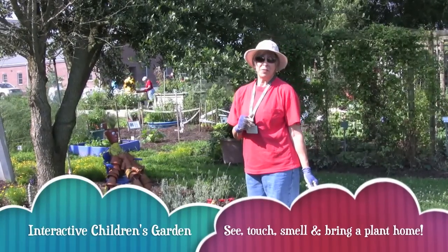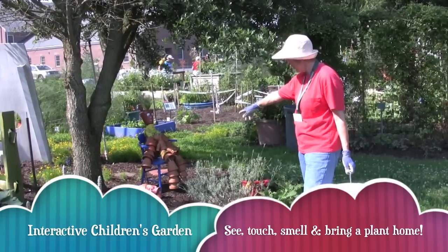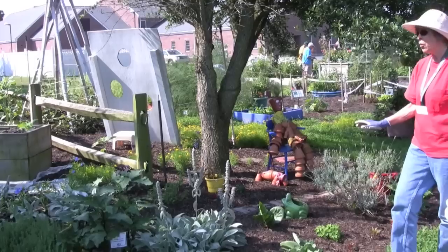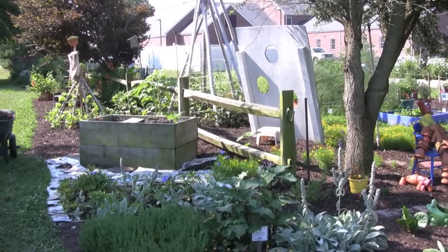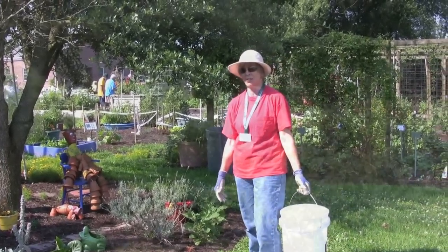This section of our demonstration garden is our children's garden and as you can see I'm working with my friend over here and her puppy. We have lots of wonderful things for the children to see and touch, and we're also going to let them take home a plant. They'll be planting and taking home plants. This is going to be a wonderful day in the garden for children, for them to learn and hopefully grow up to become Master Gardeners.